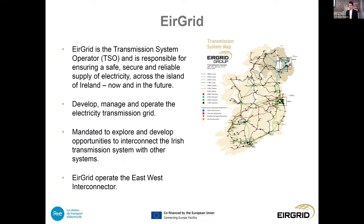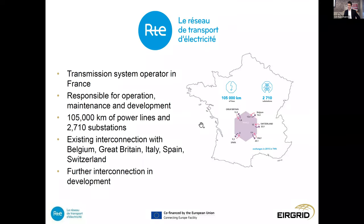Part of our remit is that we're mandated to explore and develop opportunities to interconnect the Irish system with other systems. At present we do that with the east-west interconnector, which is a 500 megawatt connection from Meath to Wales. Our project partner for the Celtic Interconnector is RTE, our equivalent in France. The difference for them is that they also own the assets, so they are both the TSO and the TAO, responsible for the operation, maintenance and development of the French system.